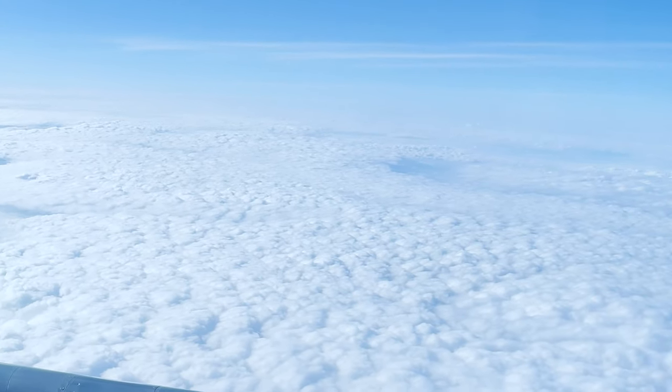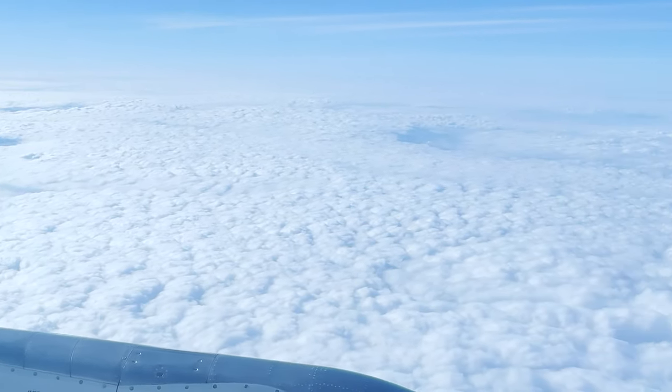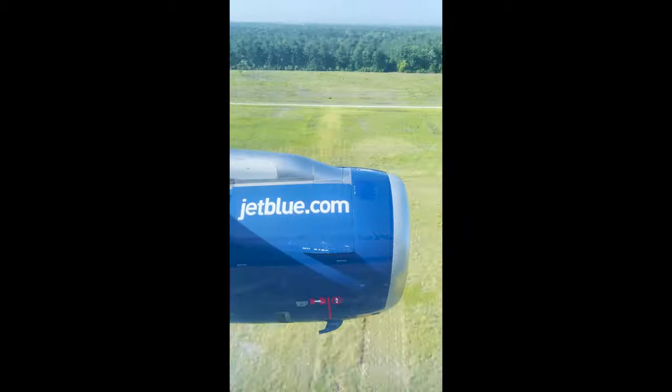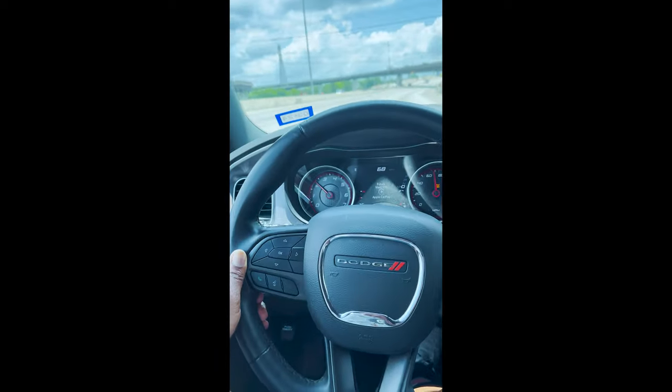Welcome back to the channel, this is your boy Shots by Pat. Most recently I took a trip to Houston, and in this episode I'm going to show you guys what's in my camera bag — the Houston edition.